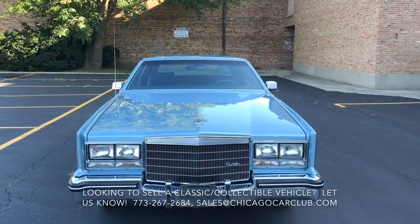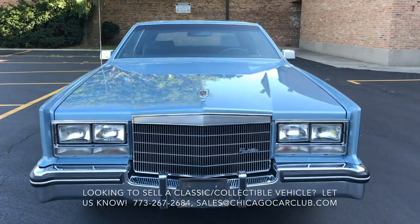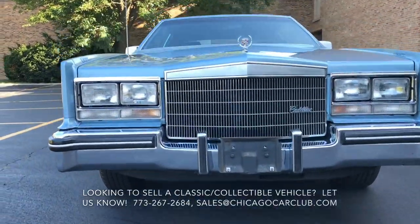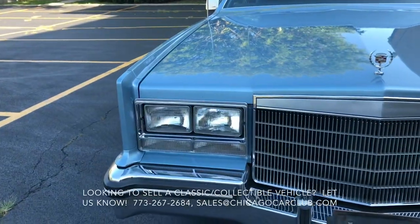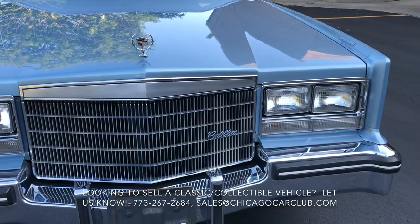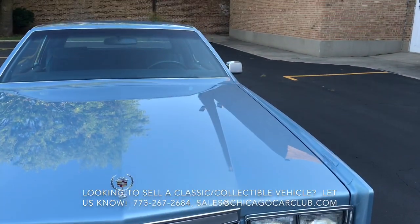This is our 1985 Cadillac Eldorado. This video will cover a few different things. First off, there will be a very slow-paced walk-around of the car. Following that, there will be a second walk-around to show close-ups of all the cosmetic blemishes. There will also be some clips of the interior as well as under the hood.